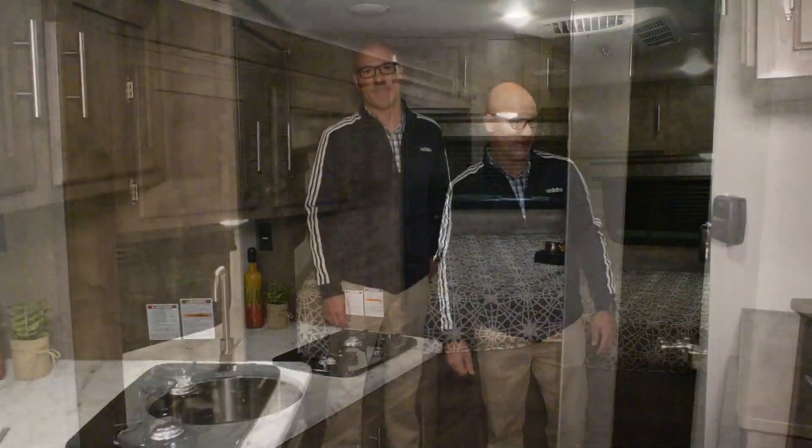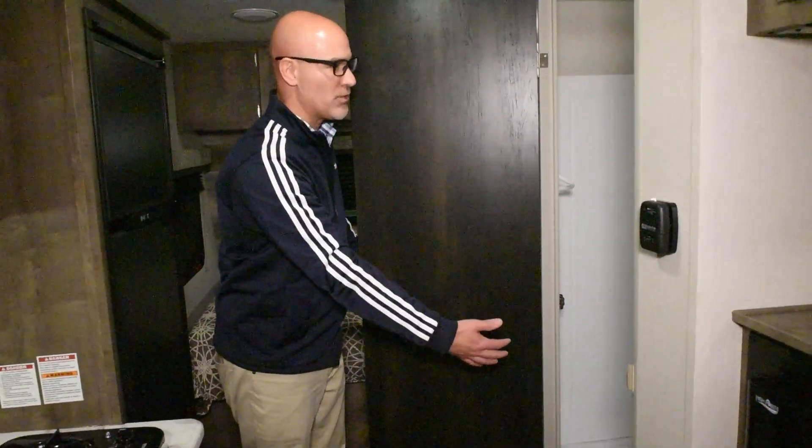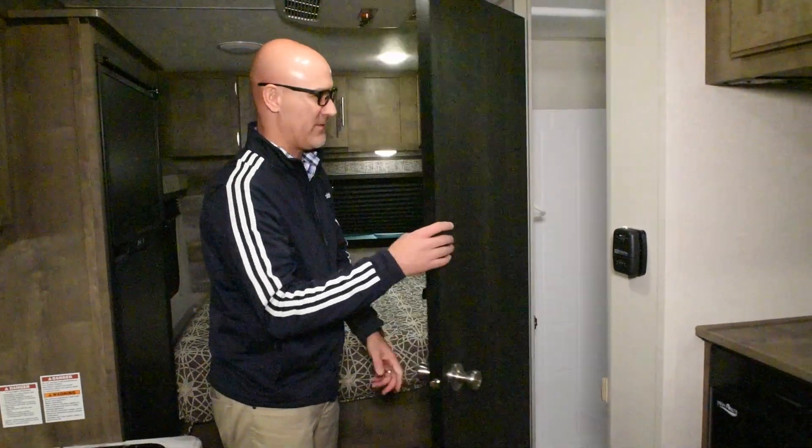A lot of bang for your buck for this one. 181RD again, Escape. This is the bathroom — you have your top shower tub, a foot flush toilet in there. All your gauges for your tanks are also located in there, so you can see them very easily.